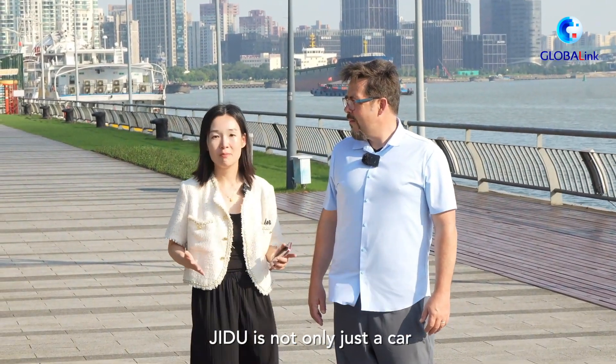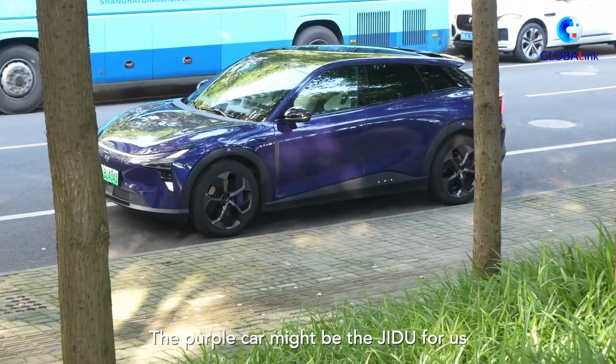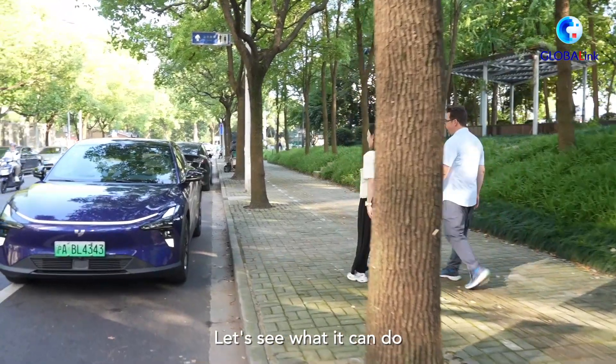Jidu is not only just a car, but also it's a car robot. The purple car might be Jidu for us. Let's see what it can do.